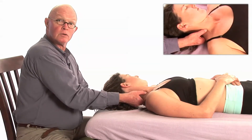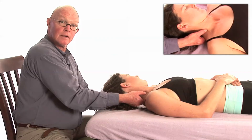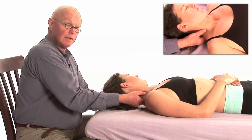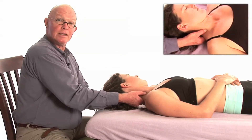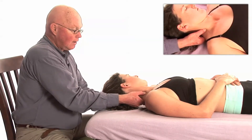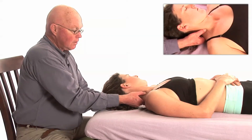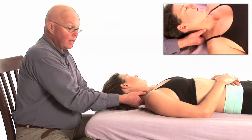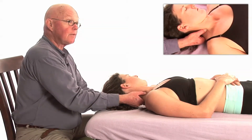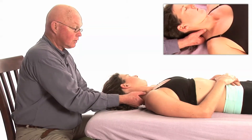Sometimes you'll feel lymph nodes here — don't push on them too hard, particularly if they're inflamed. They're BB-sized, tiny little lymph nodes. I'm right in the middle of the belly of the muscle, right where the motor end plate is entering, and this is where the trigger point should lie — one of the trigger points for this muscle, if it's there.